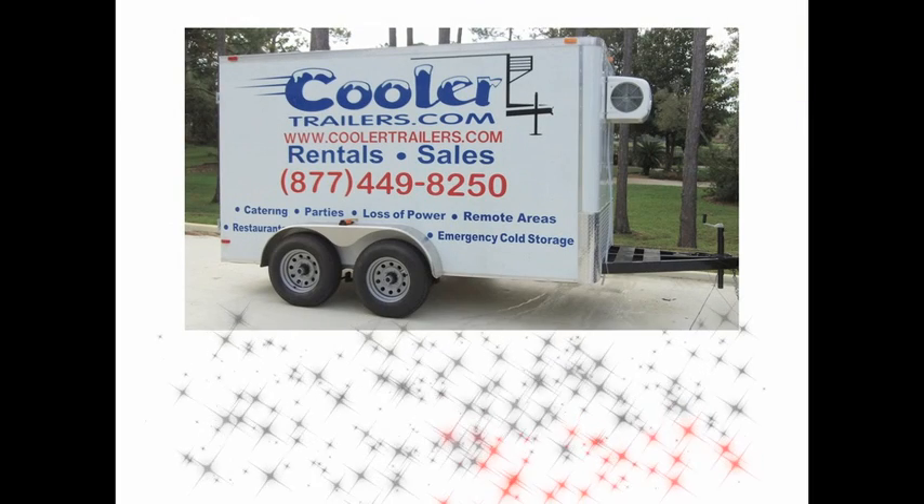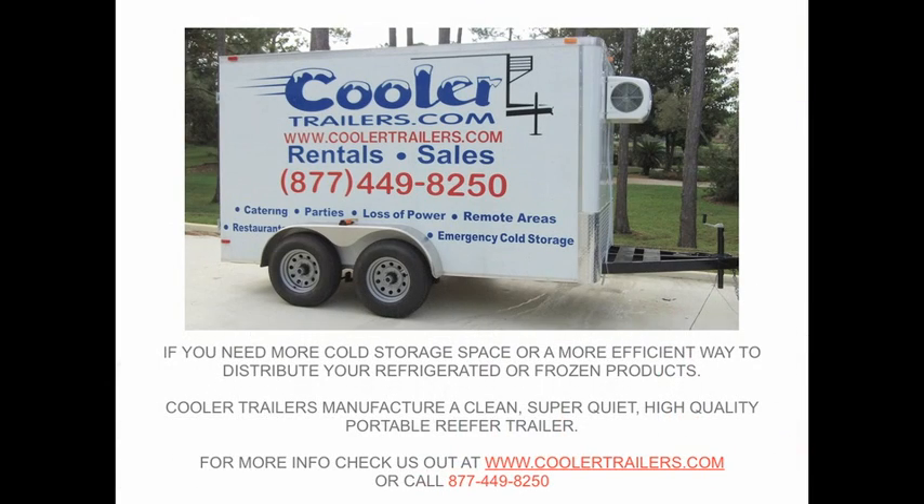Our refrigerated trailer is going to be great if you need cold storage space or a more efficient way to distribute your refrigerated or frozen products. Cooler Trailers manufactures a clean, super quiet, high quality, portable reefer trailer.